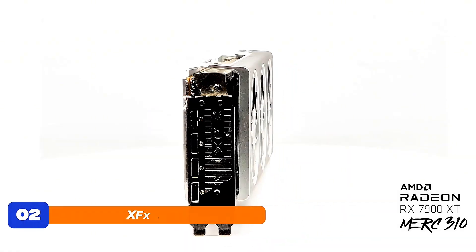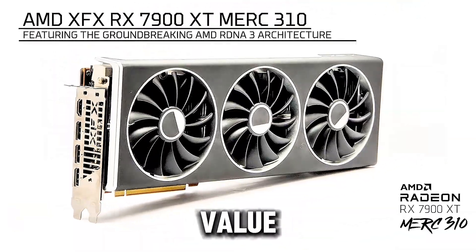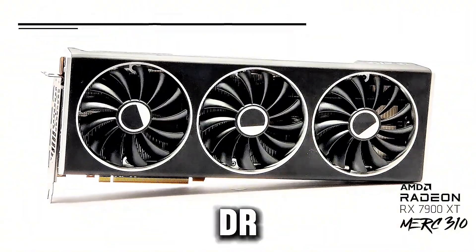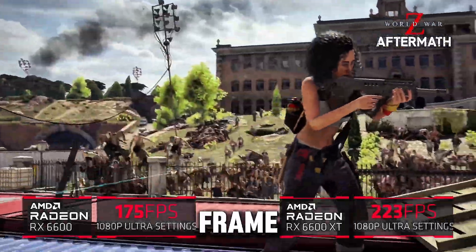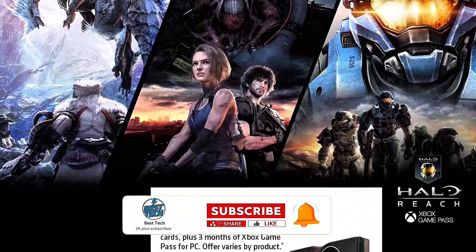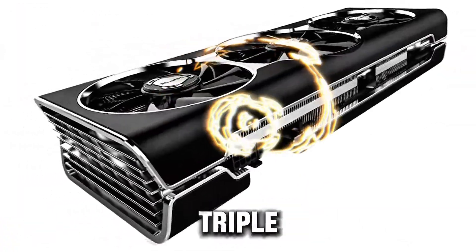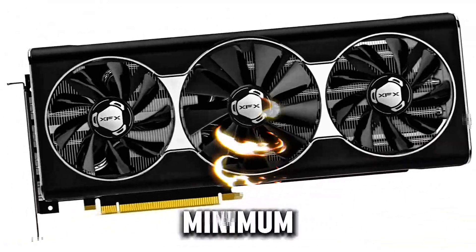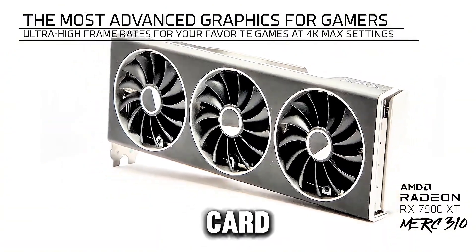At number 2, the XFX RX 5700 XT Thick 3 Ultra 8GB graphics card offers a balance of performance and value, making it a standout in the budget-friendly gaming category. Equipped with 8GB of GDDR6 memory, it provides solid performance for 1440p gaming, delivering smooth frame rates even in graphically demanding titles. The card is boosted up to 2,025MHz, ensuring fluid and responsive gameplay. One of its key features is the innovative triple fan cooling system, designed to efficiently dissipate heat while keeping noise levels to a minimum.